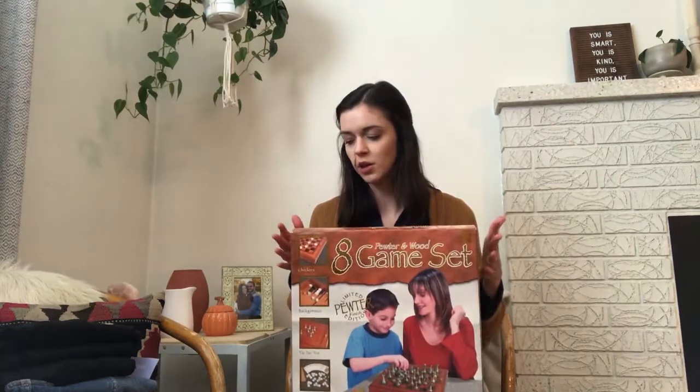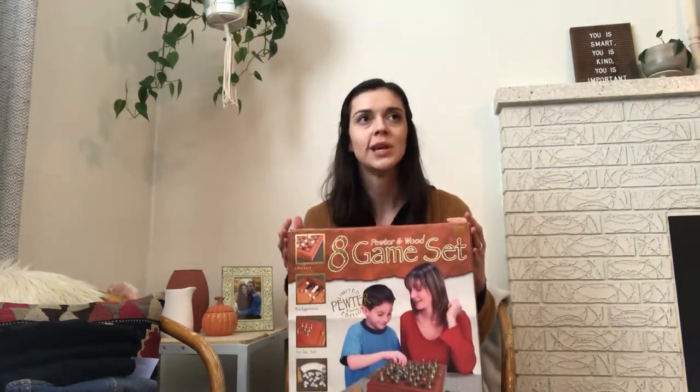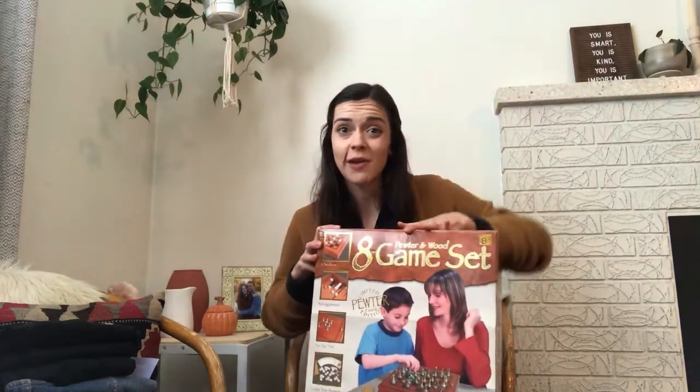I also really needed an eight-by-eight square pan, so I'm going to make some brownies with my new pan. My husband also found this game set — he already took it out so this is just the box. I think it's a thirty or forty dollar set new and we got it for a super good deal. It's eight games, so next time the power goes out — which happens quite frequently — we'll be set.